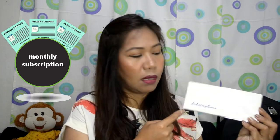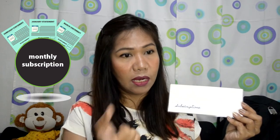Meron din akong medical and dental for the kids — we never know, so this is a must na kailangan pag-ipunan. And then next is subscription — nagpabayad ako ng Filmora, yung ginagamit ko sa pag-i-edit ng video na ito. Yearly naman yun. Sa likod: 'Never spend your money before you have earned it.'